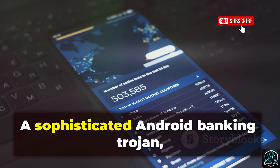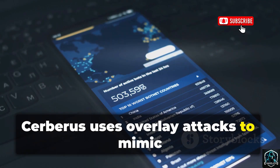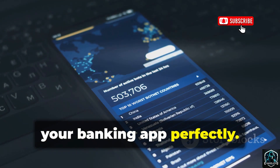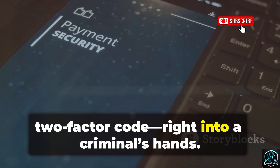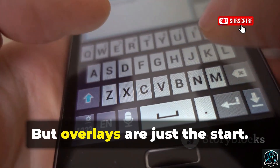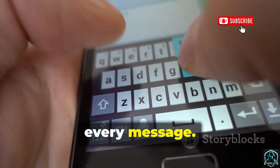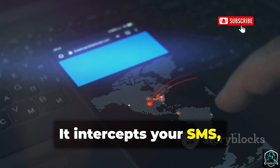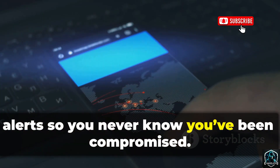First: Cerberus. A sophisticated Android banking trojan, Cerberus uses overlay attacks to mimic your banking app perfectly. You enter your credentials — username, password, two-factor code — right into a criminal's hands. But overlays are just the start. Cerberus records every tap, every password, every message. It intercepts your SMS, stealing two-factor codes and hiding alerts, so you never know you've been compromised.